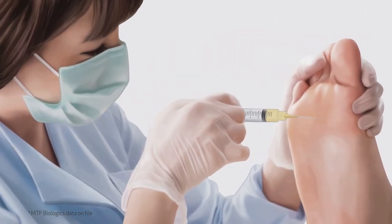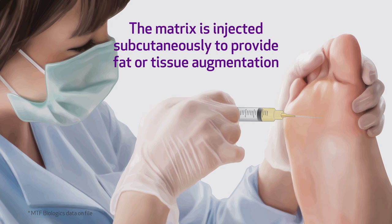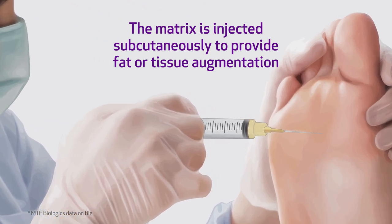During the packaging phase, the matrix is placed into syringes. It can then be injected subcutaneously.